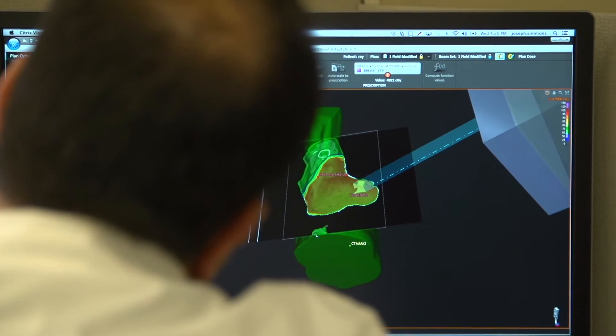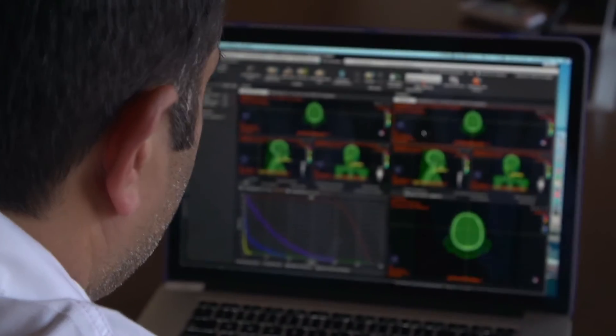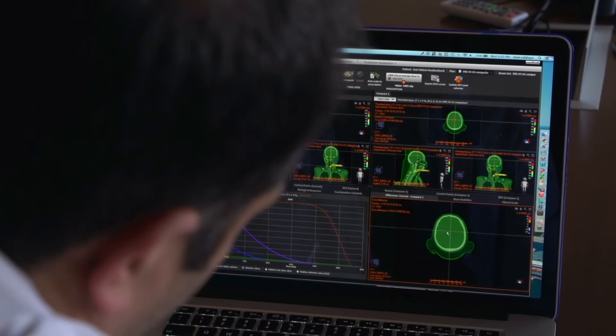Before RayStation, we looked at days and days and weeks for understanding how good a plan should be. Previous to robust optimization, we would do planning and then we would question — what is the tumor getting if the patient moves this way, or if the density of the tumor changes, and what does that mean to the plan?